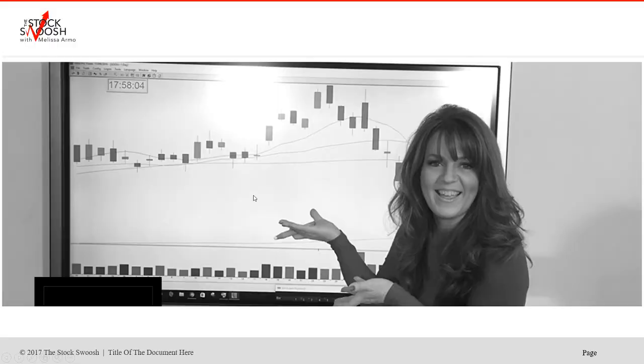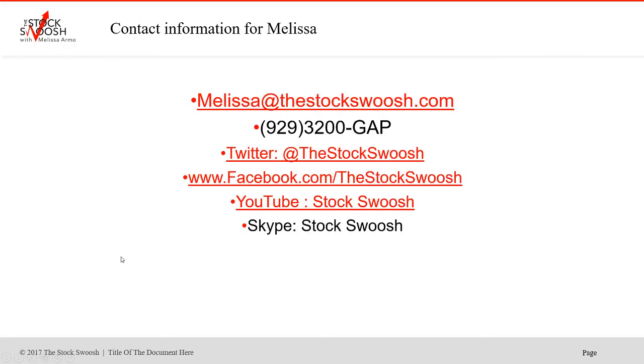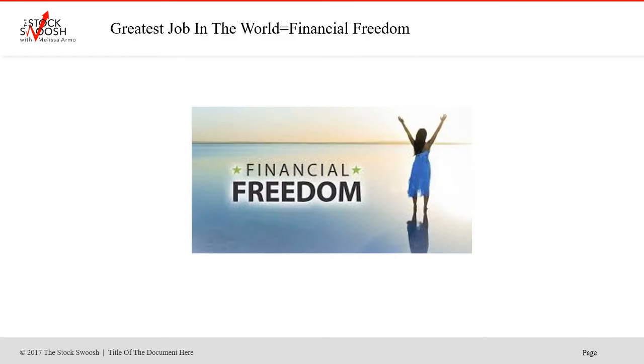Many people weren't aware this even existed. If you'd like more information you can email me at melissa@thestockswoosh.com. You can call me at 929-3200-GAP. Follow me on Twitter, Facebook, YouTube, or Skype.